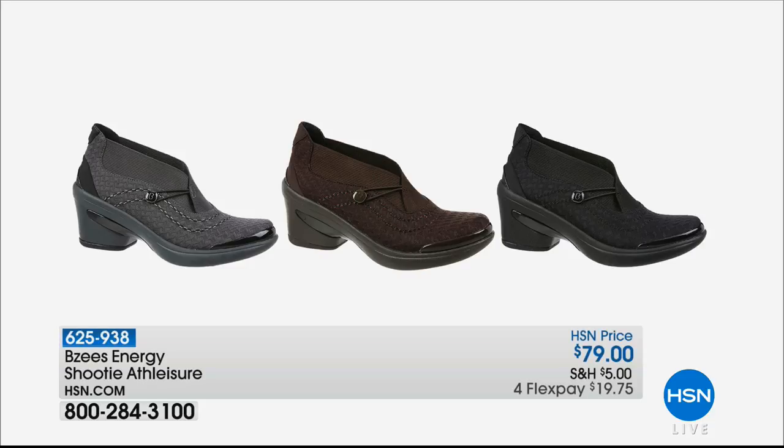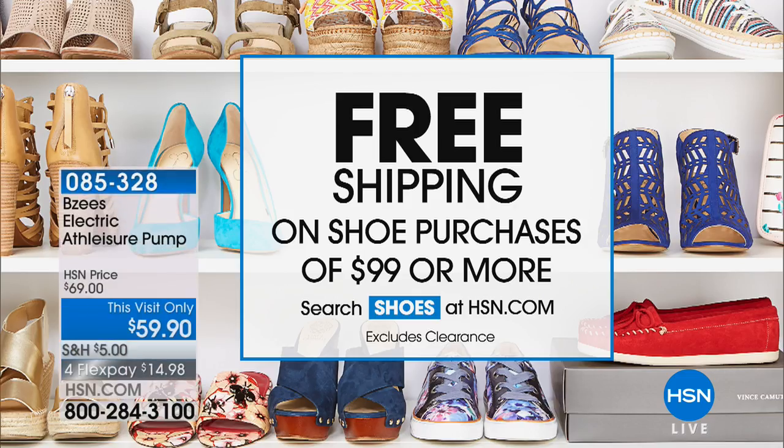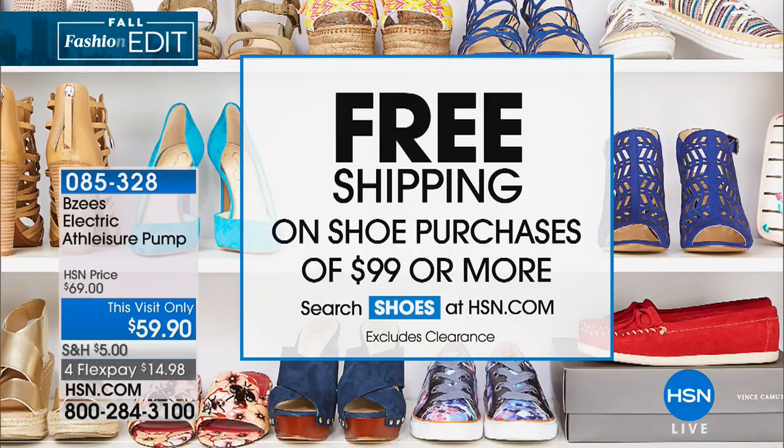It's fun to be comfortable and sporty and really not spend a lot of money. We've got free shipping on all shoe purchases when you get to $99 or more. So if you want to get a couple of pairs today, this is the day to do it and enjoy free shipping on your basket. Get a couple of pairs and you'll be there.